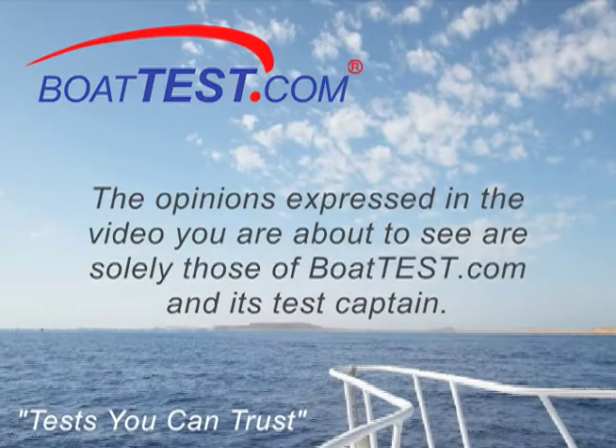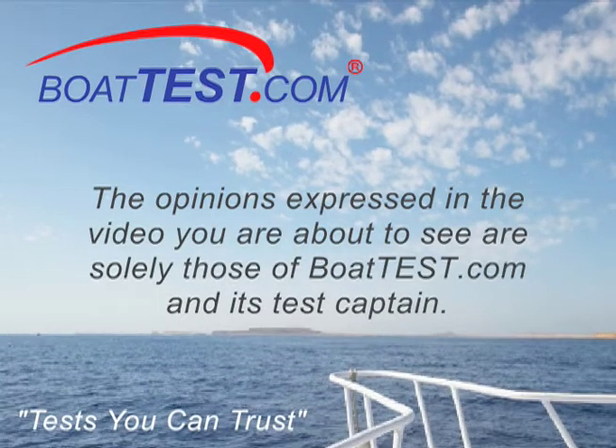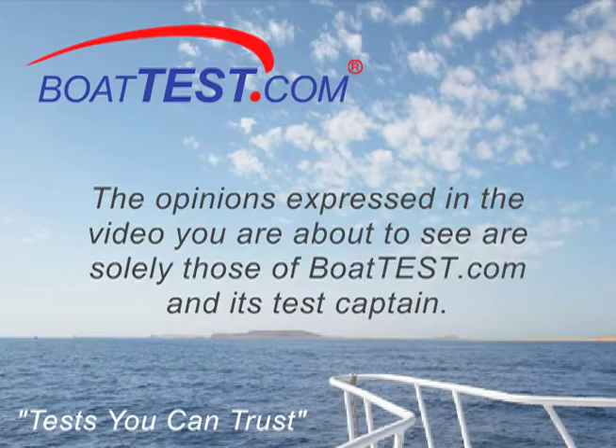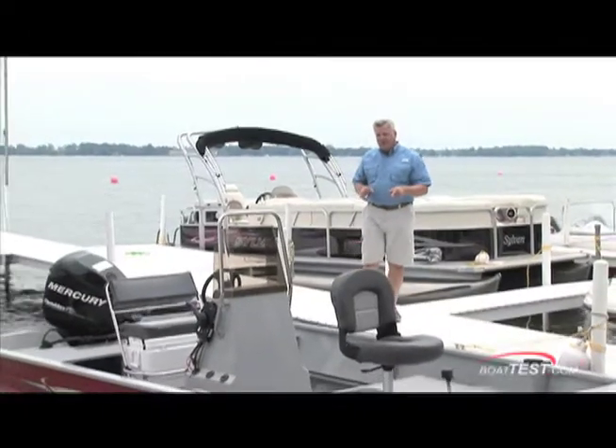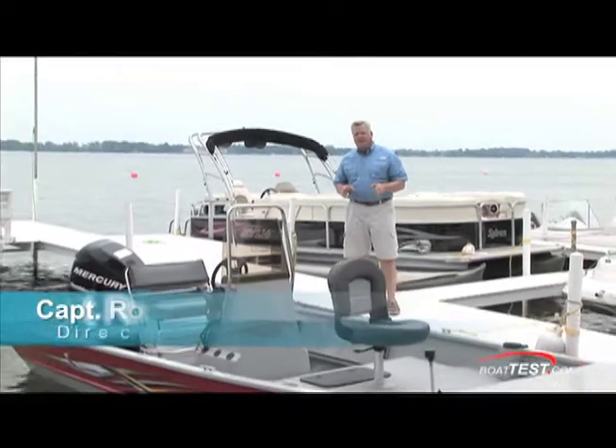The opinions expressed in the video you are about to see are solely those of BoatTest.com and its test captain. This is Smoker Craft's 1866 Bass and Bay Center Console.